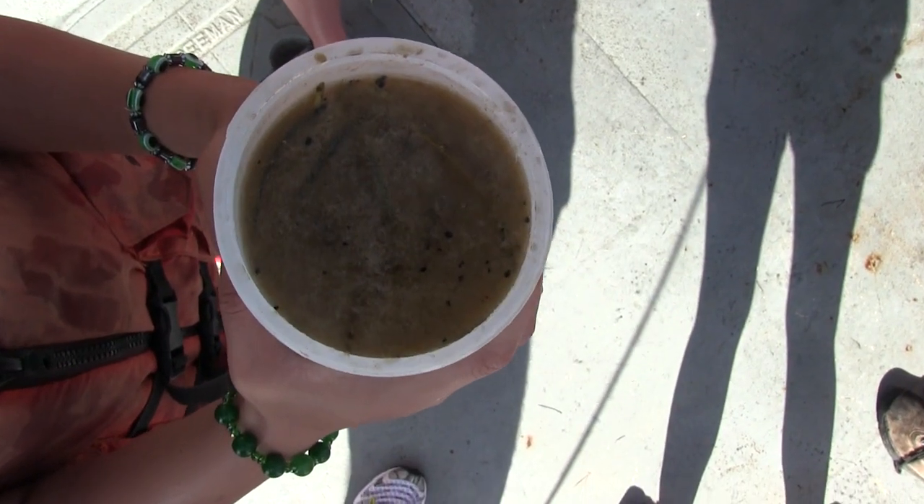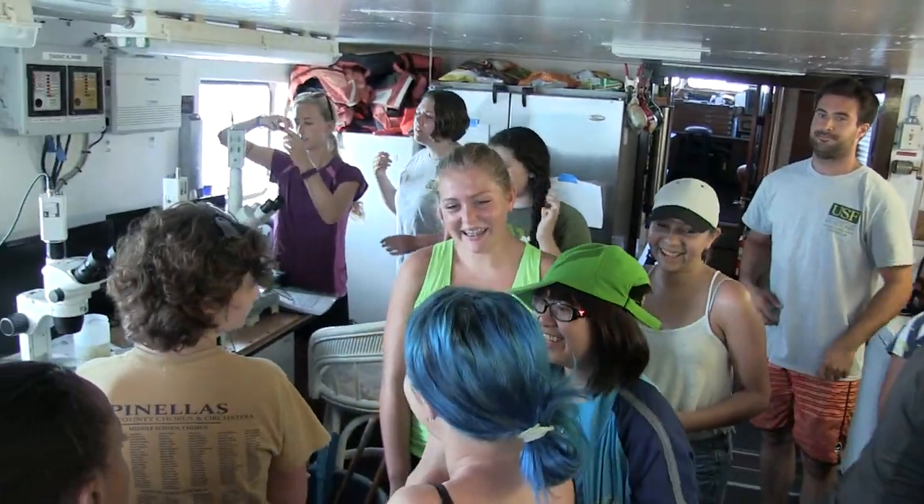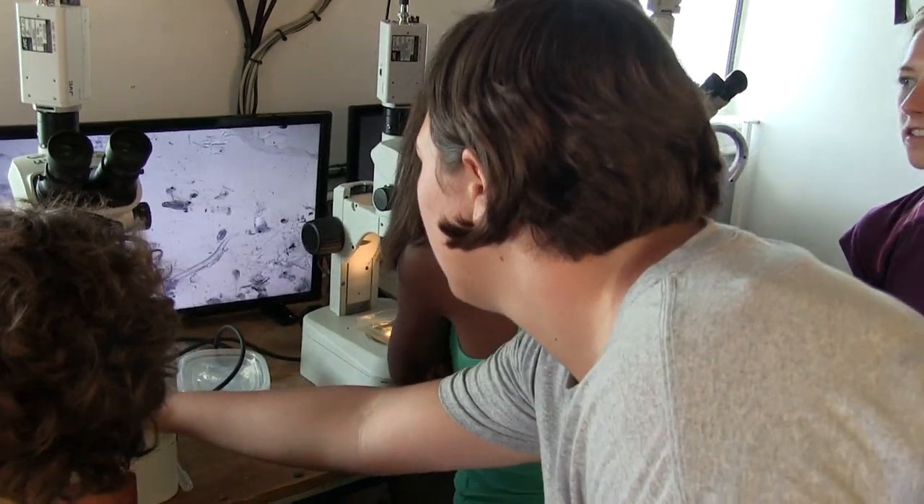Had the students come face to face with the life in the cup, there would almost certainly be no takers for this communal drink. In the lab, we see a place measured by microns and millimeters, and the ingredients become clear.